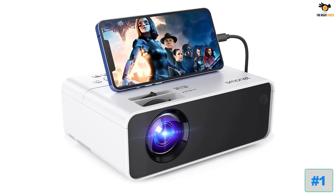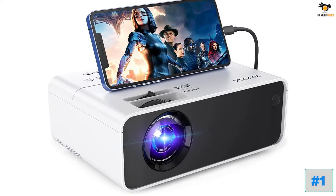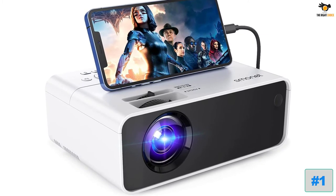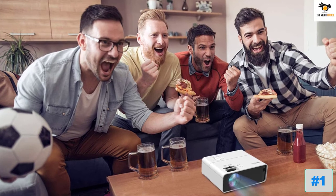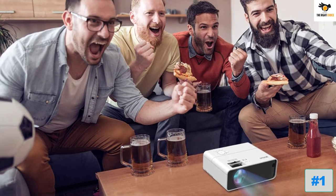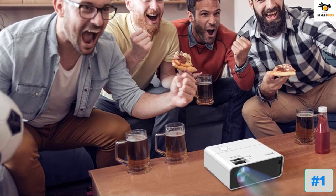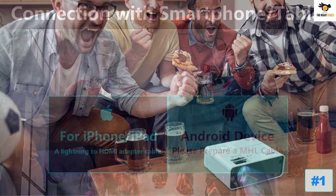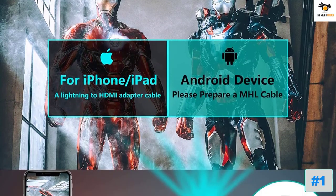Number one: the Smonet Movie Projector. Smonet brings a great budget option for a PS5 projector, and is one of a wide range of products from categories like smart home accessories, camera systems, and projectors. The Smonet Movie Projector is arguably the cheapest option on this list, letting you play your favorite games at FHD 1080p resolution projected across a 200-inch widescreen.